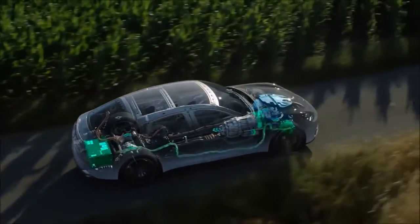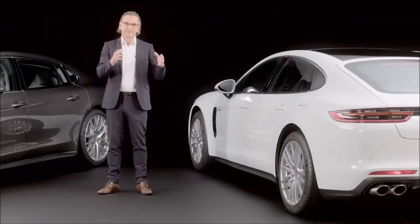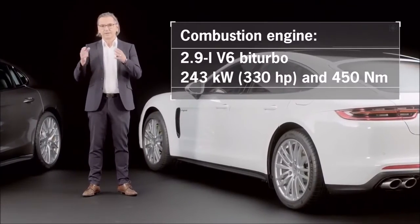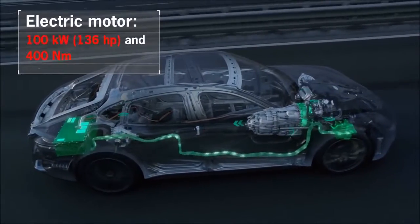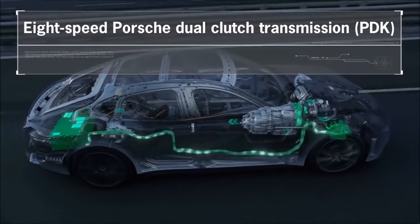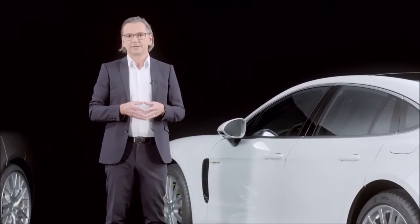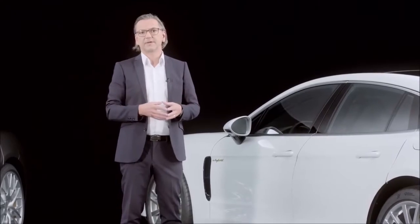The drivetrain of the Panamera 4E Hybrid has been designed as a parallel hybrid, combining a 2.9-liter V6 bi-turbo engine with a 100-kilowatt electric motor, with a torque of 400 Nm, and an 8-speed double-clutch transmission with a 6-plus-2 design. The maximum speed is achieved in 6th gear, while the 7th and 8th gears act as overdrive gears designed to ensure the best possible consumption value.